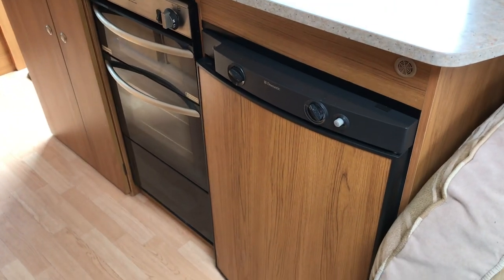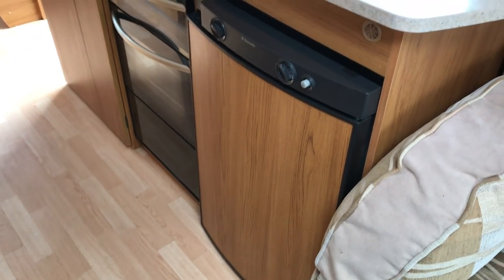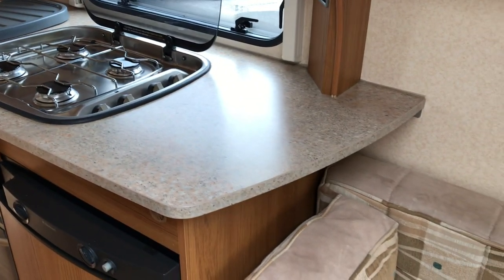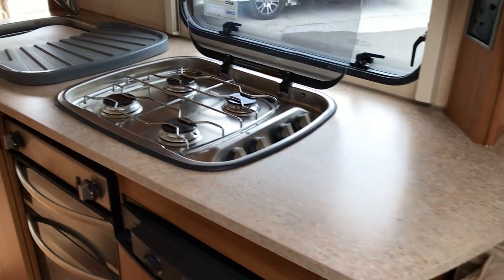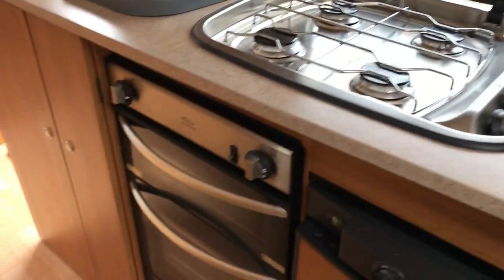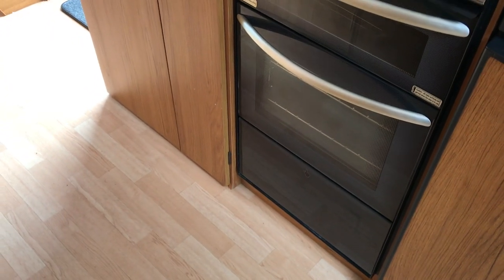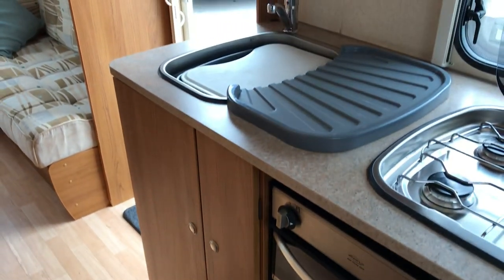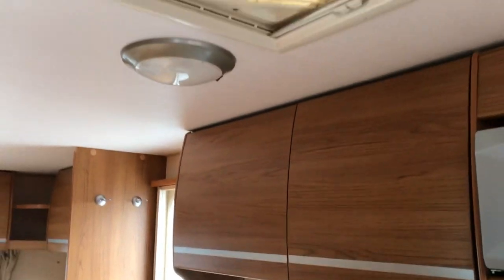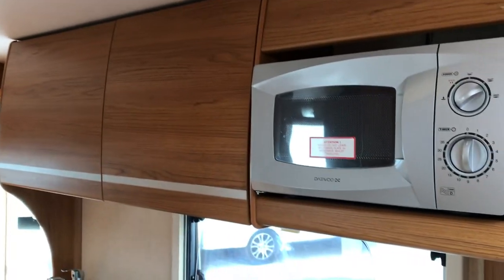Into the kitchen now. We've got a three-way Dometic fridge with that nice wood grain effect panel on the front, matching it around the caravan. A back-winged worktop. Recessed hob, four-burner gas. And you've got a spin-flow grill and oven, and below that a little pan store as well. Stainless steel sink. And then up above the kitchen is what you would expect — a nice extractor fan and a microwave.